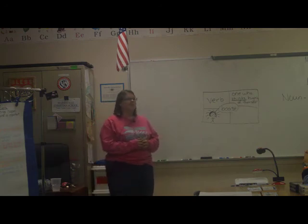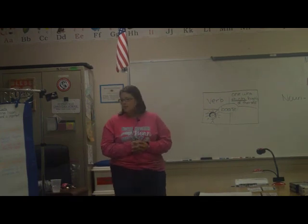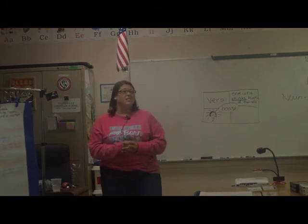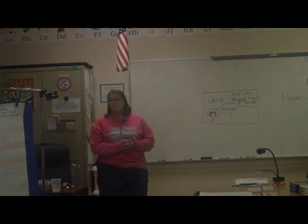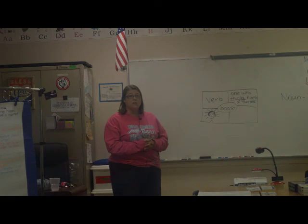Any other questions? Whether it's Foundations and Frameworks, phonics, grammar, spelling... I know that was a lot of information I just threw at you in a really big hurry. That's what they told me I had to do.